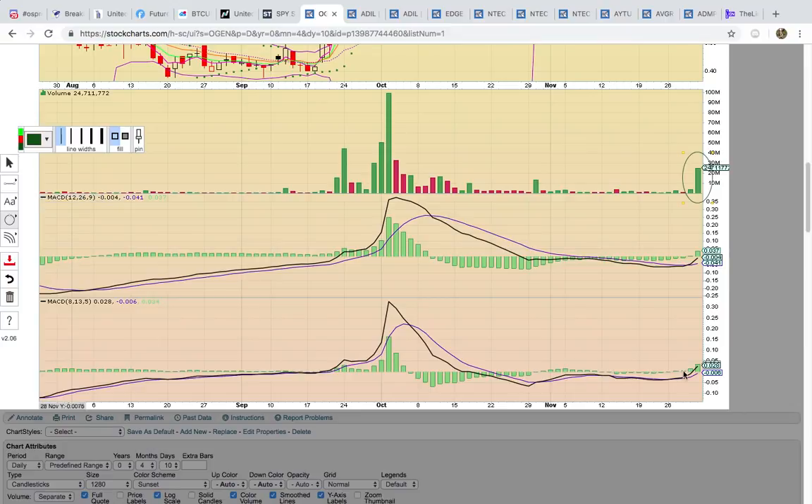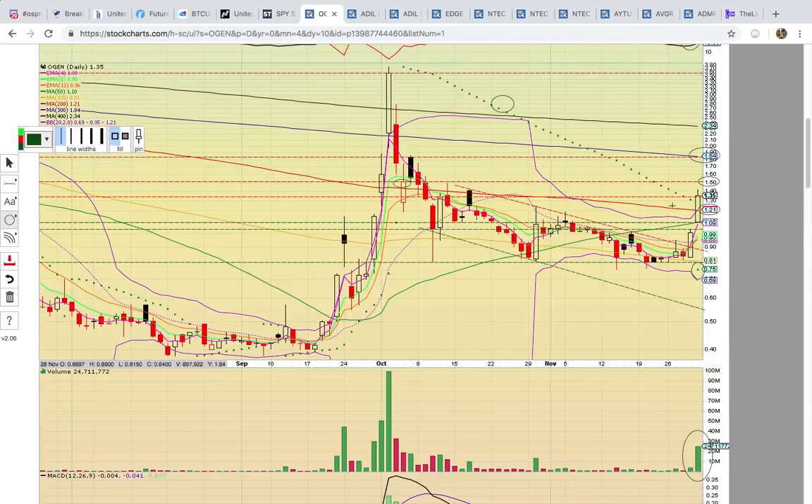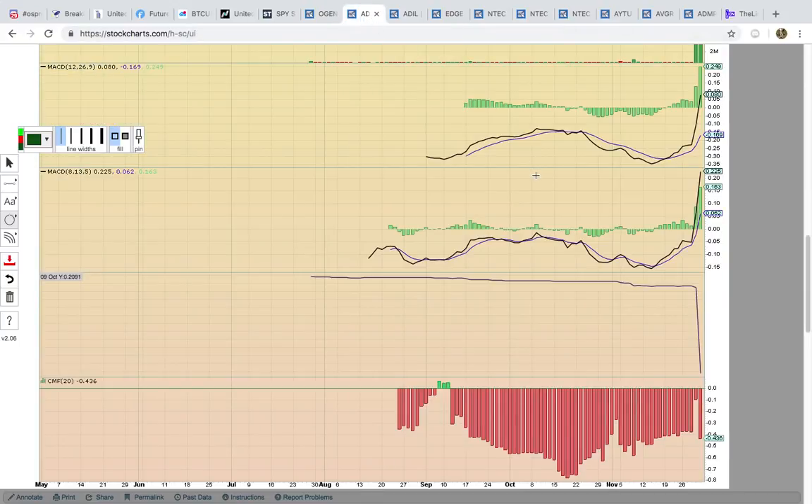That stop and reverse signals the possible start of a new uptrend. You've got a big volume spike and then you have MACD bullish crossovers on both time frames. So everything is signaling more upside potential — it just has to stay above that 121 level.